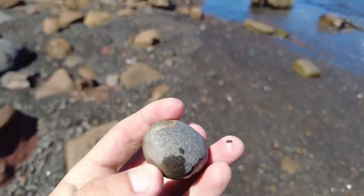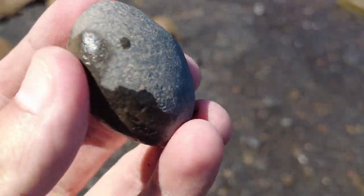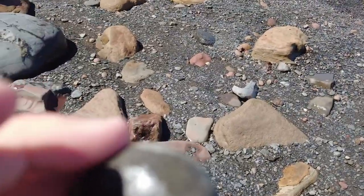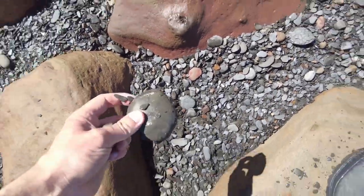A very nice looking potential lobster nodule here. I'm going to give this one a crack open. In a little bit I've collected quite a few of these, so hopefully I'll have one or two half decent specimens to show you.